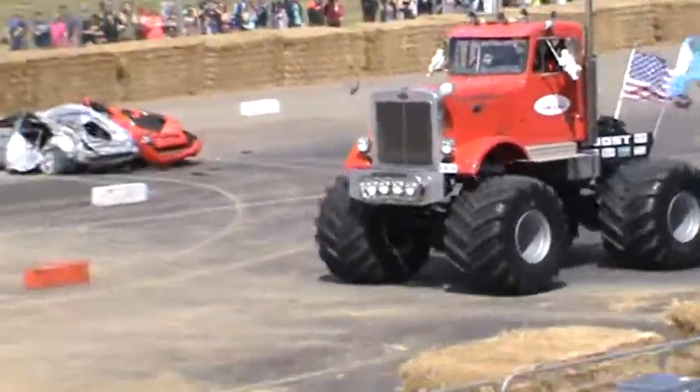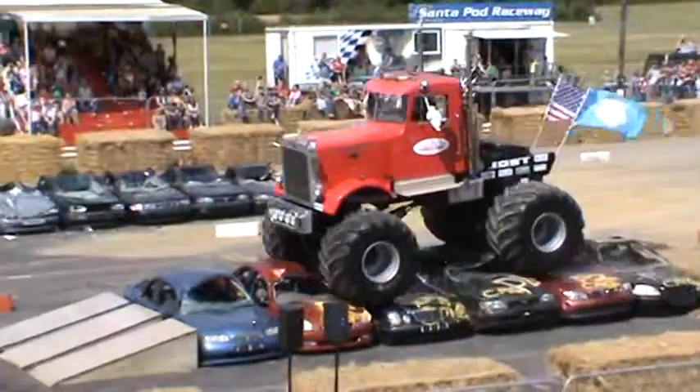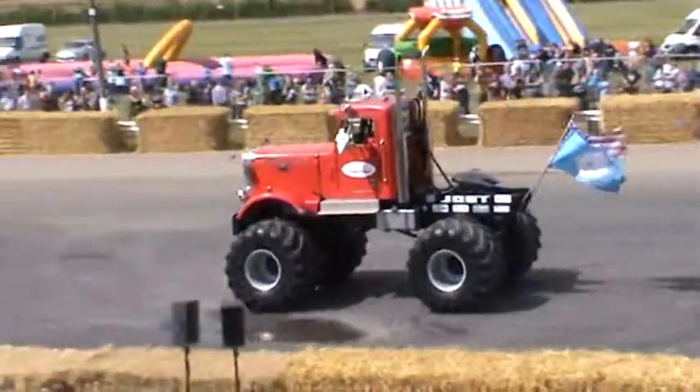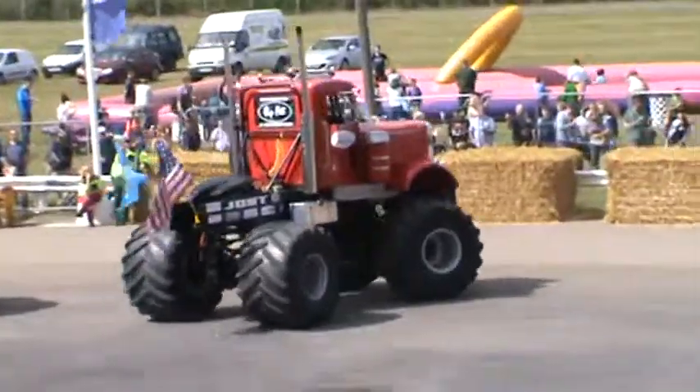But look at that! That is tasteful! Absolutely tasteful! And that is one of the cleanest, tiniest runs I've ever seen here at the UK Motor Truck Nationals.